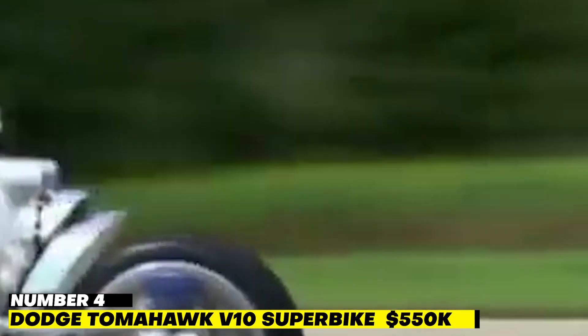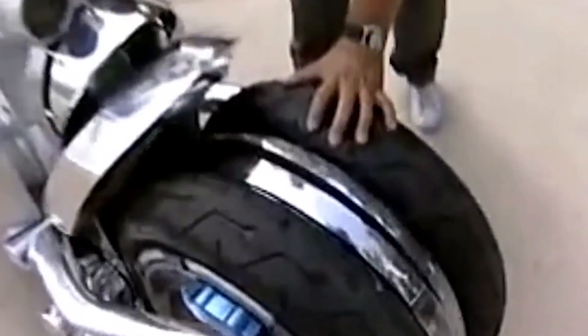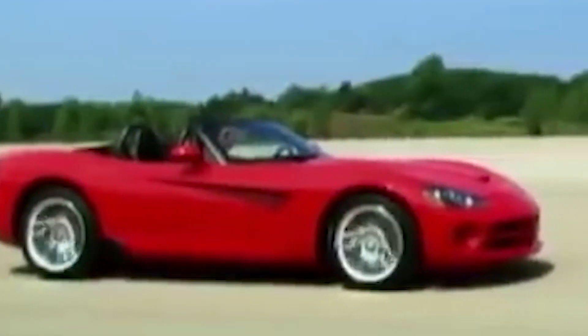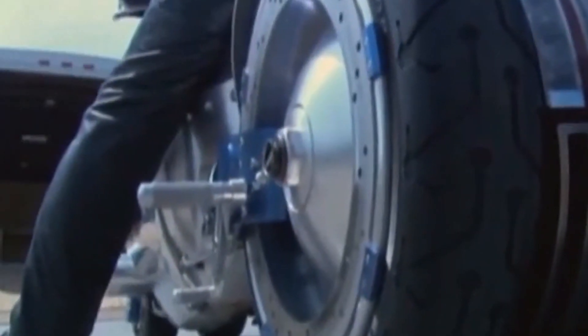Number 4: Dodge Tomahawk V10 Superbike — $550,000. This bizarre, futuristic-looking motorcycle is one of the rarest vehicles on the planet. With a price tag of more than $500,000, the Dodge Tomahawk V10 is among the most expensive motorcycles in the world. The bike weighs more than 680 kilos, has a top speed of 400 miles per hour, and can accelerate to 60 miles per hour in under 2.5 seconds.